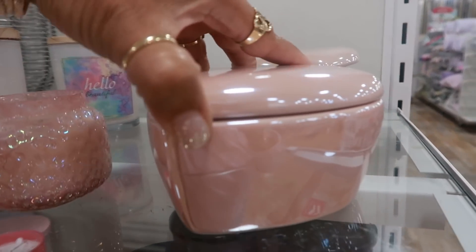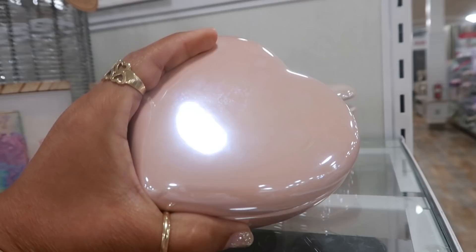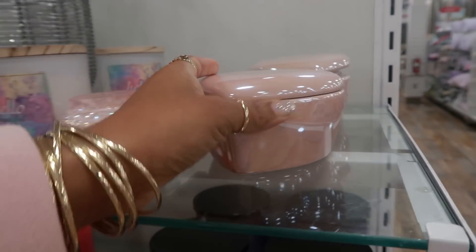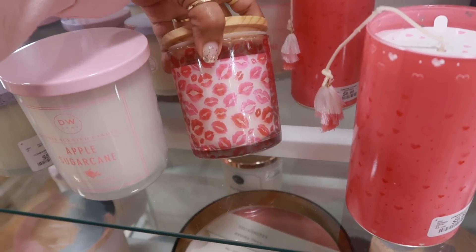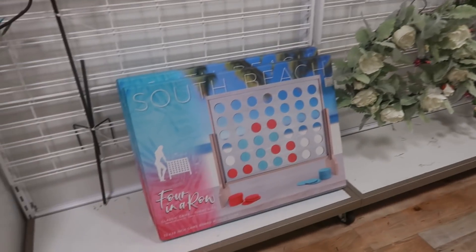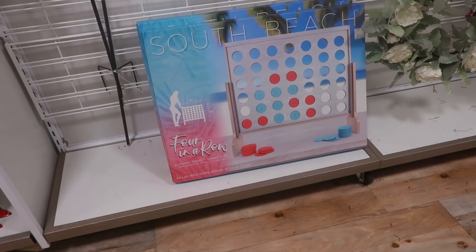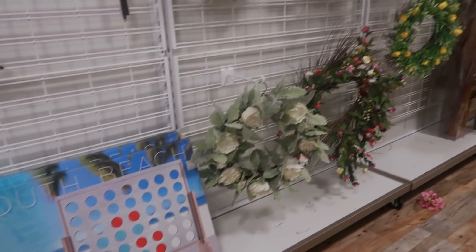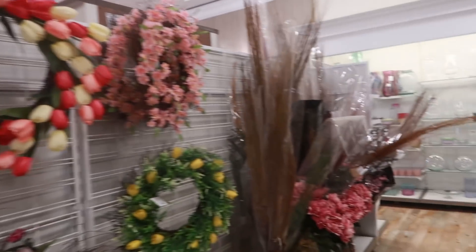Is that a candle? I can't open it, but yeah it is a candle — really pretty, shaped like a heart with little lips on it. Okay you guys, I am done inside of Home Goods today. Look at that giant four-in-a-row game — that's $40! That would be fun. But yeah, I'm gonna get out of here. I hope you enjoyed this walk through and I'll talk to you all real soon in my next video. Okay, bye!